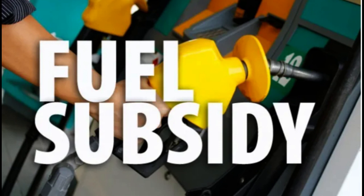Energy efficiency: promote energy-efficient appliances and practices. This can help reduce overall energy consumption and thereby lessen the impact of fuel cost increases.